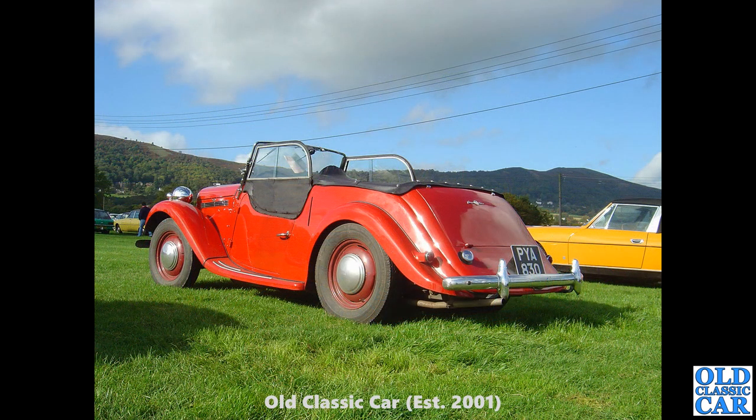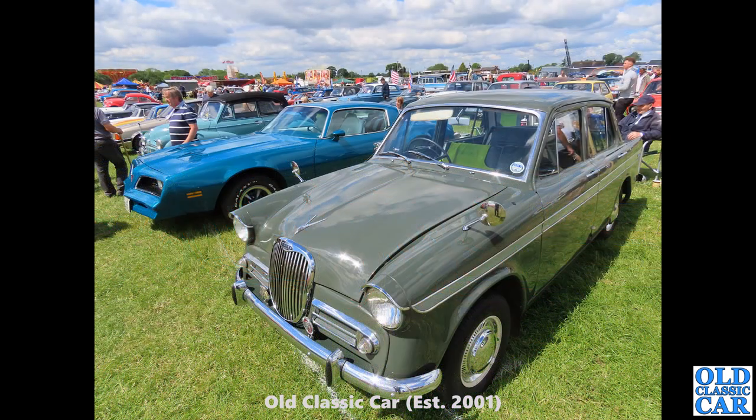There's a rear three-quarter view of the same Singer with the Malvern Hills in the background, and a Triumph Stag alongside. A big classic car show — this was in 2021 or 2022, so quite recently. A really smart Singer Gazelle in the foreground, alongside a Pontiac. Which would you have — this grey-green Gazelle or the blue one we've already seen? I think I'd probably go for the blue.